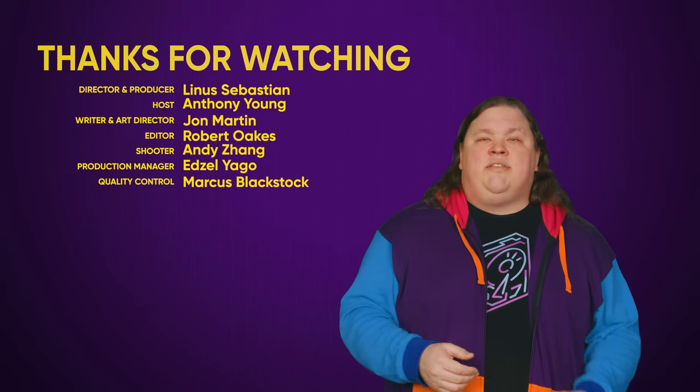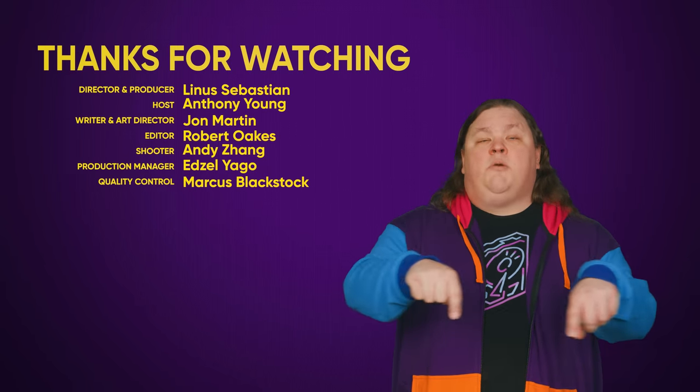Thanks for watching, guys. Like, dislike, check out some of our other videos, comment with video suggestions down below, and don't forget to subscribe and follow.